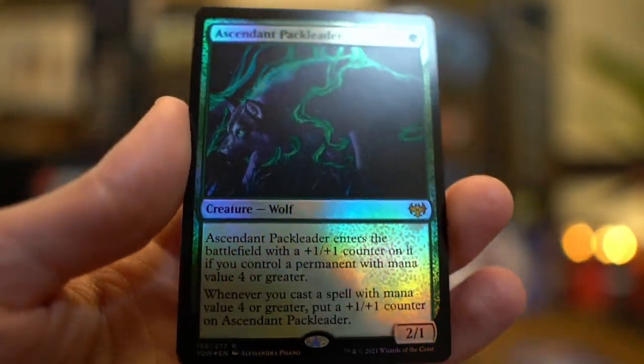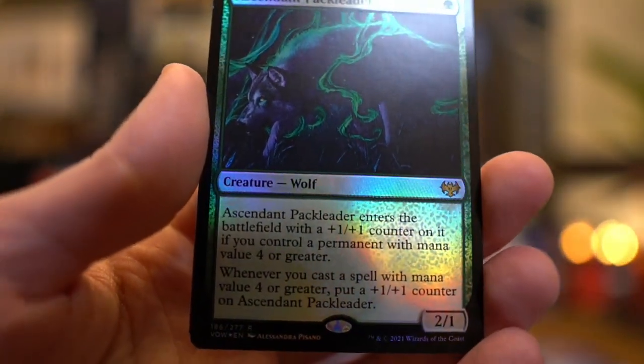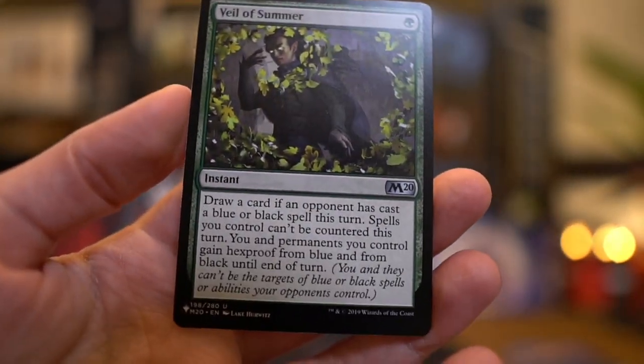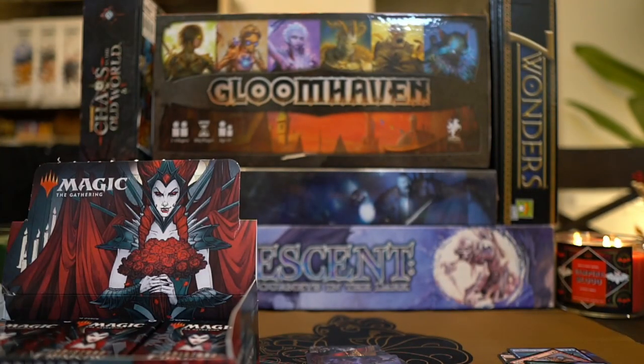Ascendant Pack Leader — hey, this is one that Charlie was actually looking for. It's a rare and it's the foil version. Well, heck. Really? Yeah, that's one he was looking for and it's the foil version. That's awesome. Welcome to the Wolf Pack. So it seems like our pulls are doing pretty well. We're only about four packs in and we already got one of the cards you're chasing. Oh, let's go! Let's keep that luck rolling, shall we?